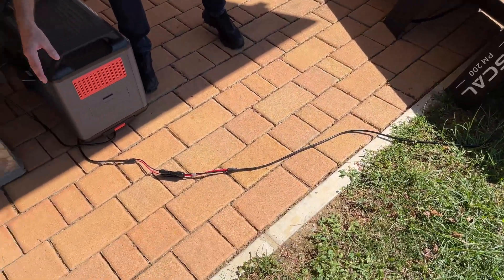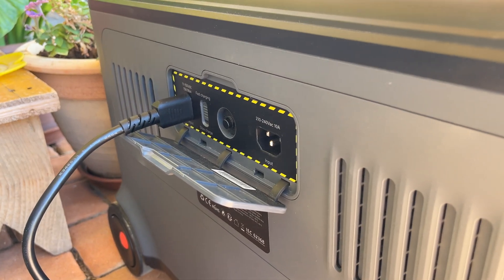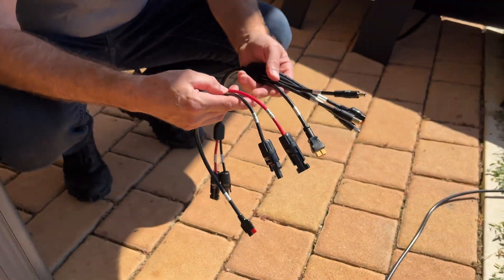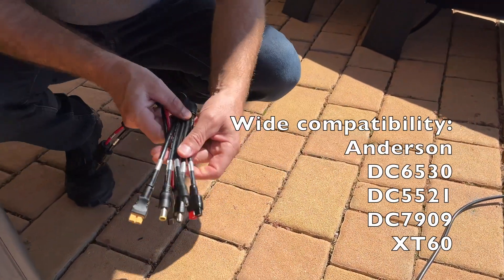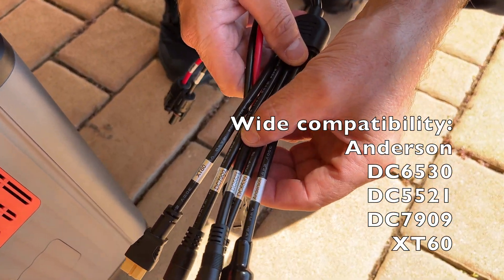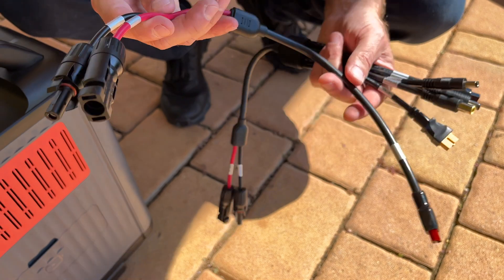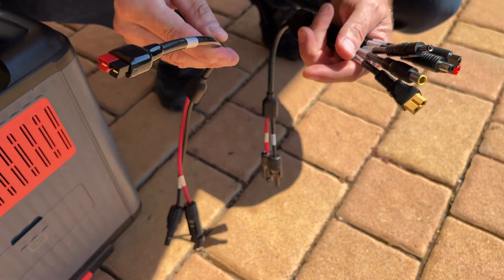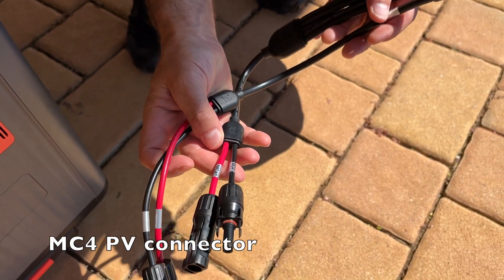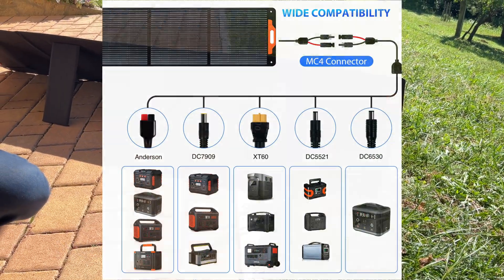Connection with the PowerMax is easy — one of the connectors on this side connects to the back side of the PowerMax. Each solar panel comes with additional cables with a bunch of connectors: Anderson DC6530, DC5521, 7909, and XT60, plus an additional Anderson connector. On the other side we have MC4 connectors for the photovoltaic panels.